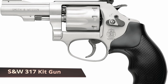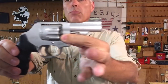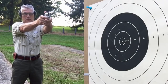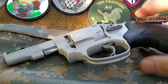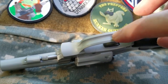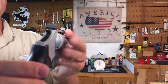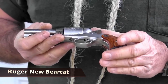Smith & Wesson 317 Kit Gun — so named because it's small enough to fit in a hunter, hiker, or angler's kit box. The 317 is a compact lightweight .22 LR revolver that's tough as nails and surprisingly accurate. It has a three-inch steel barrel and lightweight aluminum alloy frame and cylinder that keep weight below 12 ounces. The rubber grips and durable finish can stand up to the elements. There's an easy-to-see HiVis front sight and an adjustable rear sight, and the cylinder holds eight rounds of ammo.